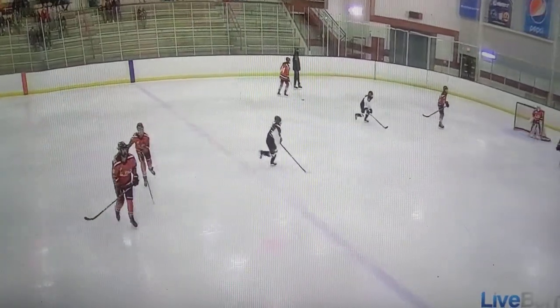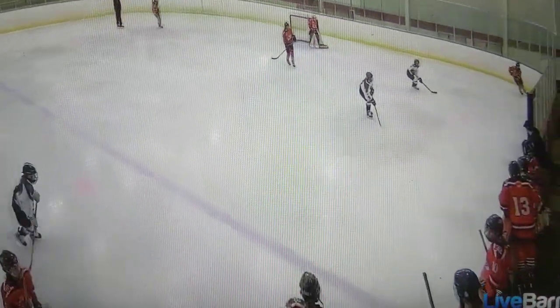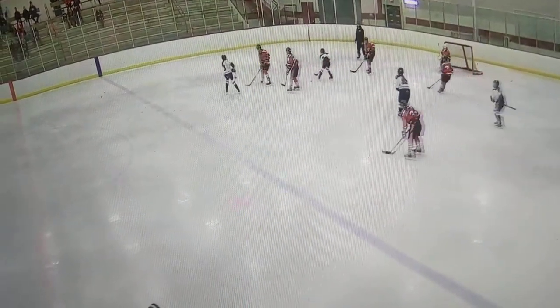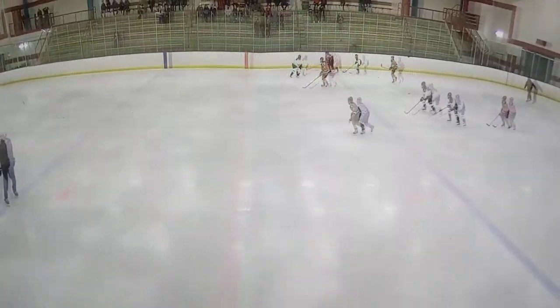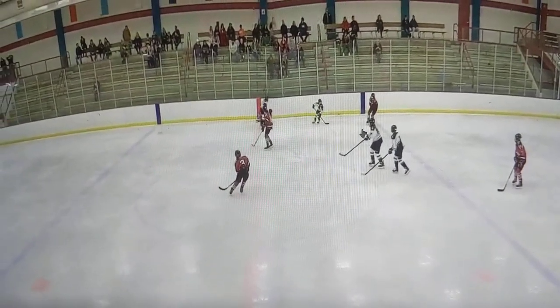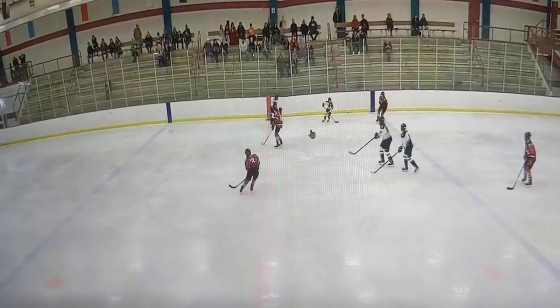It comes back. This is going to wrap around a couple times. Emily gets it up to Maria and Maisie who are battling. Now it comes out front. Maria picks it up, starts going with it. Now they knock it back. Maria had her feet moving, so we gained a zone.